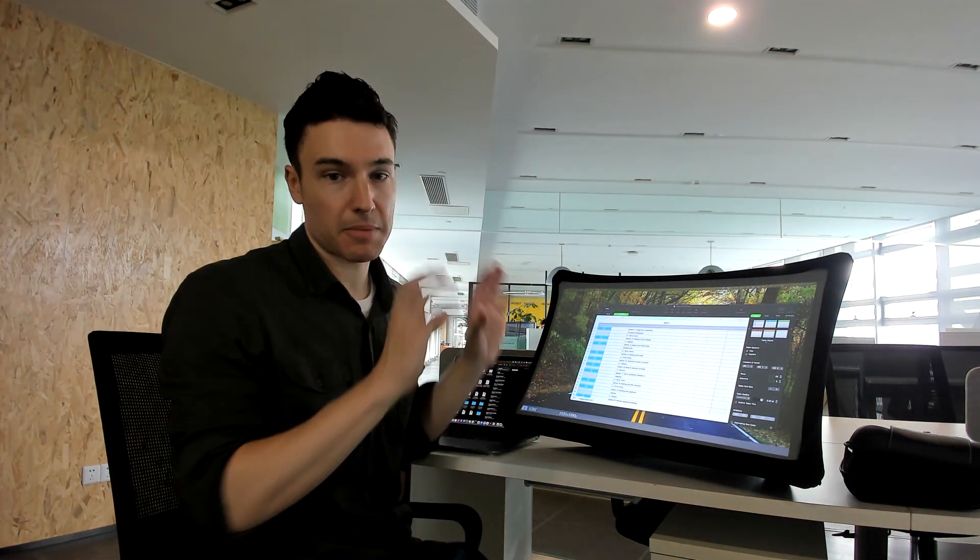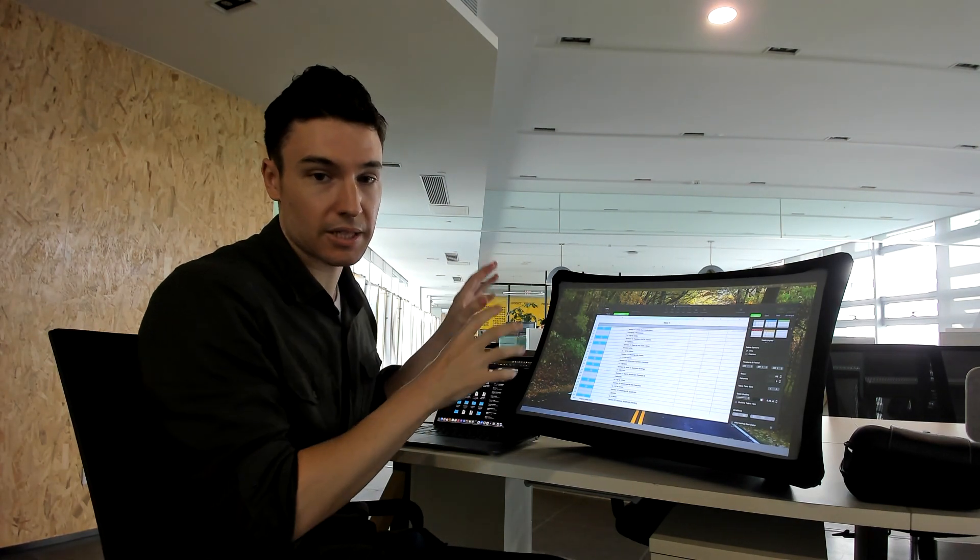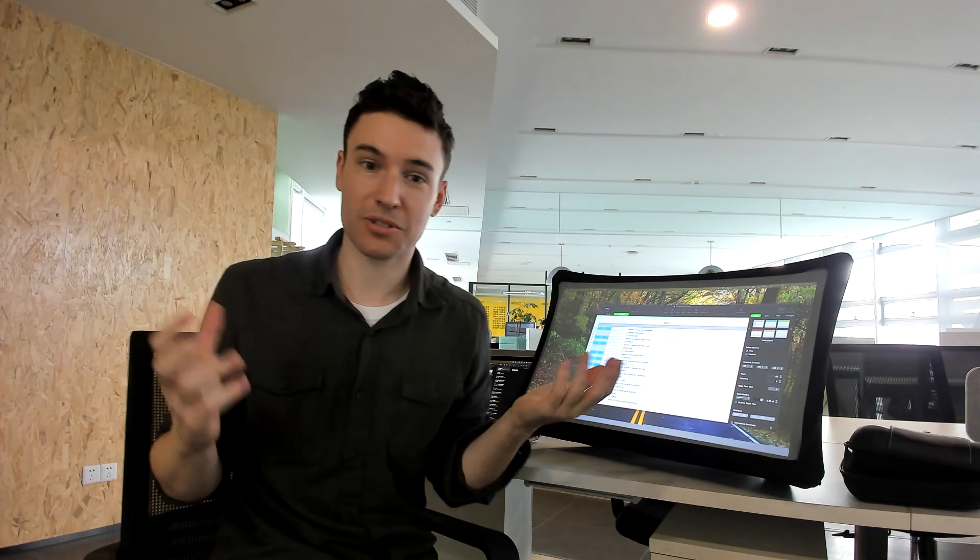Then I usually have my main task up on my Splay, and my reference tasks are what I need for multitasking over on the laptop. I get a big screen anywhere.